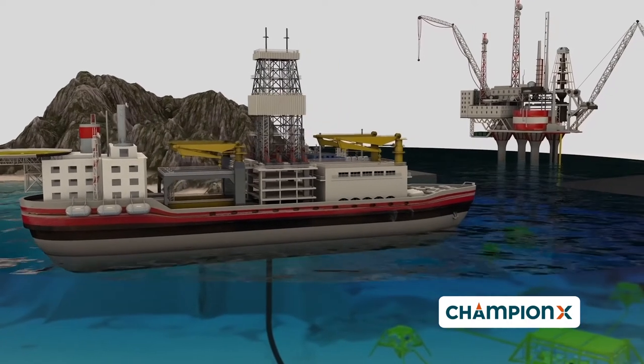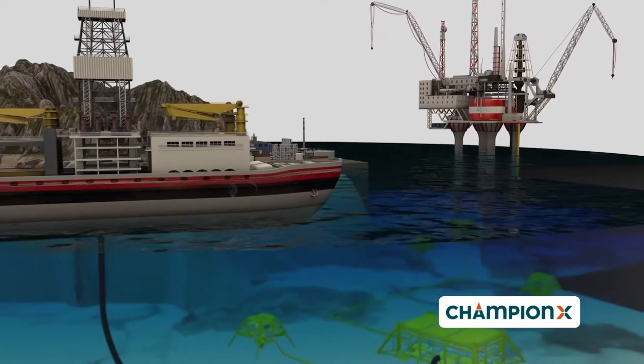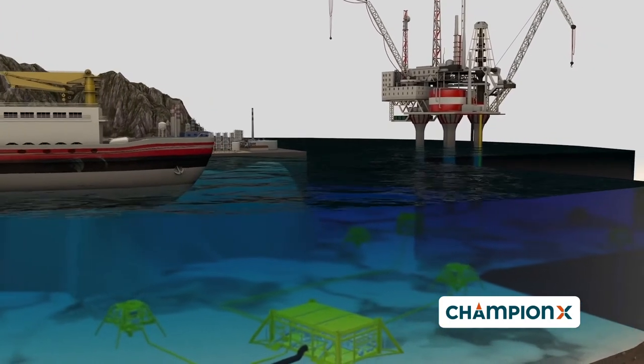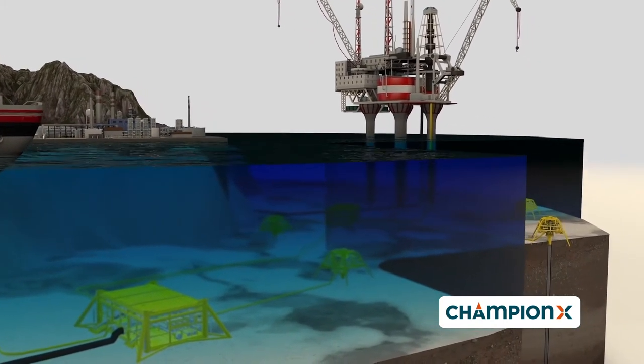The driving force for a producing well is the reservoir pressure. The pressure supports the lifting of the fluid column from the wellbore to the production and processing facility. Most of the time, an artificial lifting system, such as gas lift and ESP, is aiding production.